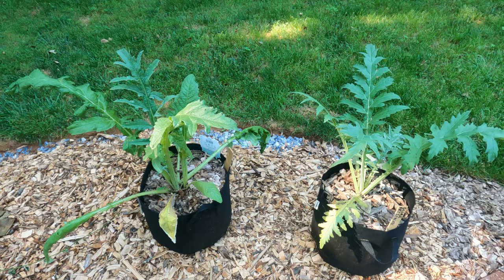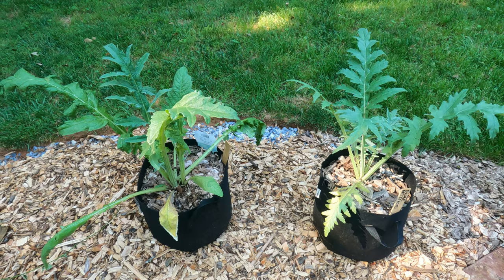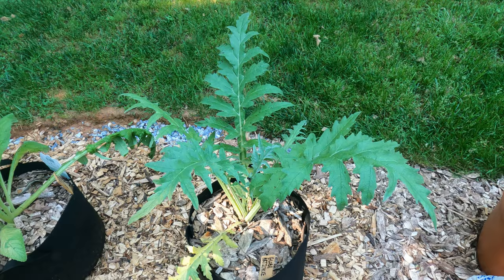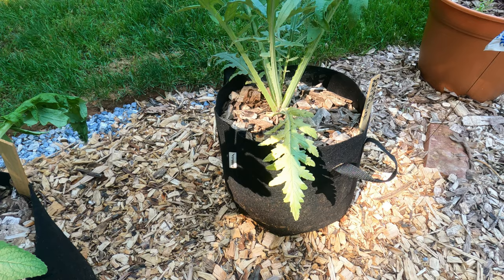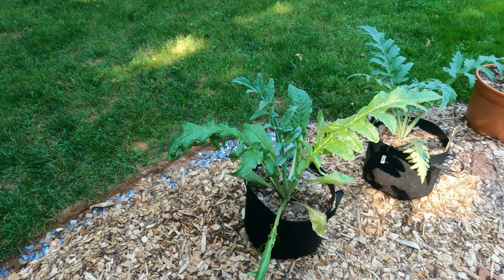Here are my artichokes - they have aphids, and because of the aphids the ants have come to farm the aphids. I sprinkled cinnamon on there and they went away for a day. I've been shooting them off with the hose but haven't been consistent. What I'm going to do is take some leaves off, spray it better with water, and keep crossing my fingers for the ladybugs to come - there was a ladybug on one the other day.